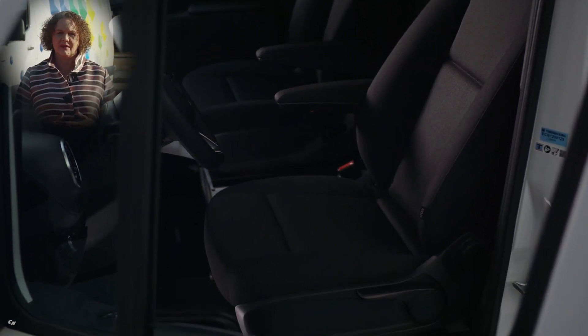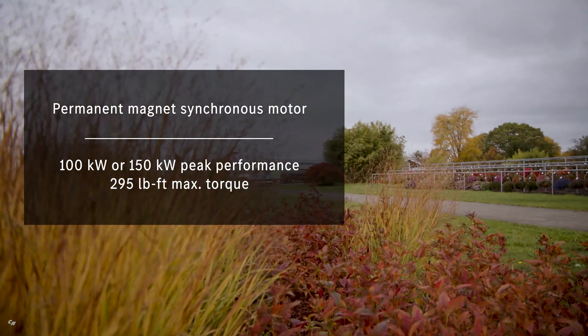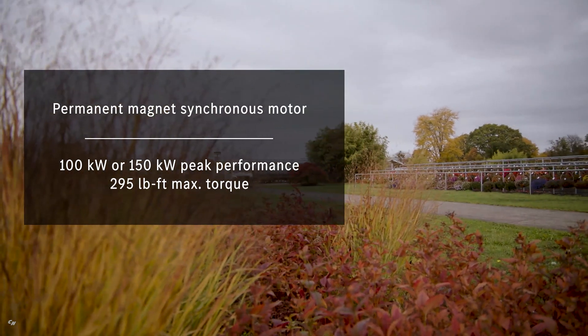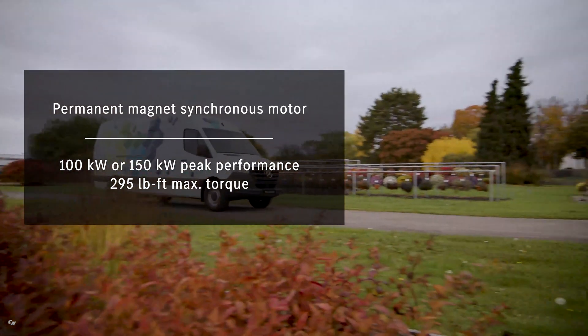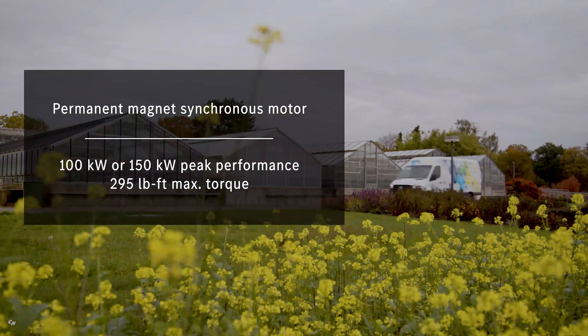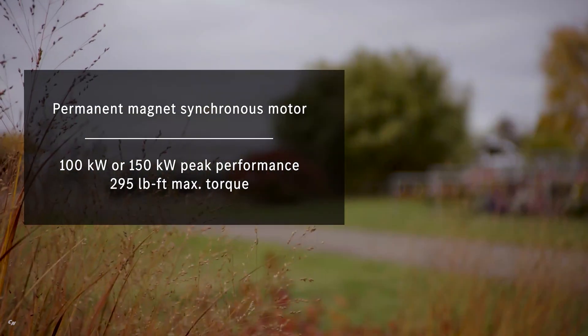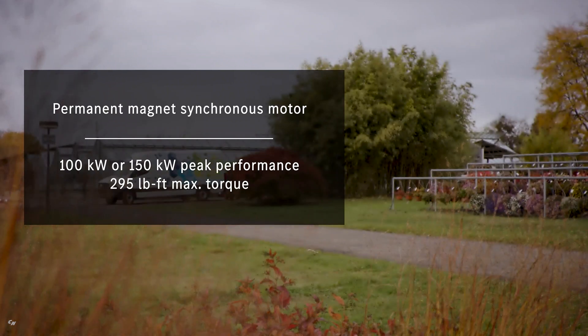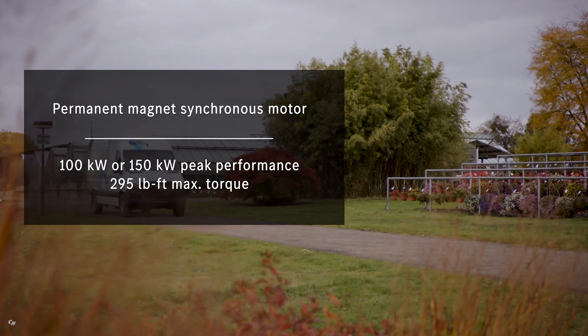As for the electric motor, we have chosen a permanent magnet synchronous motor because of its performance and efficiency. It is available with either 100 kilowatts for an efficient use case, or 150 kilowatts of peak output for more performance — for example, for trailer towing. Both deliver up to 295 pound-feet of torque for at least 30 seconds.